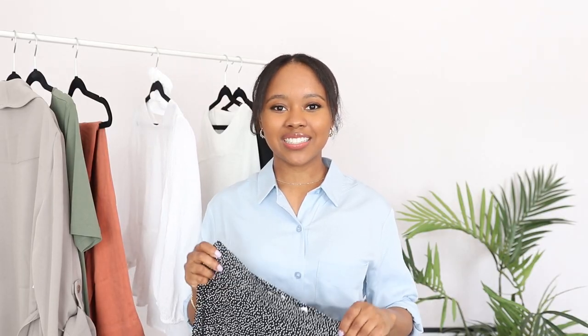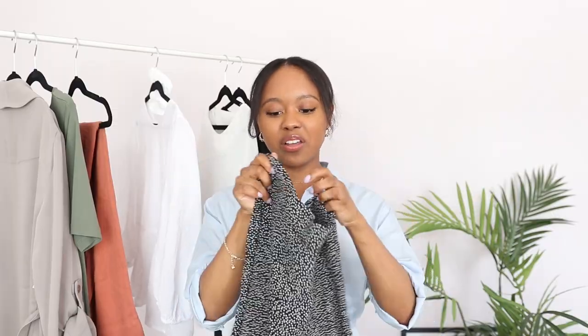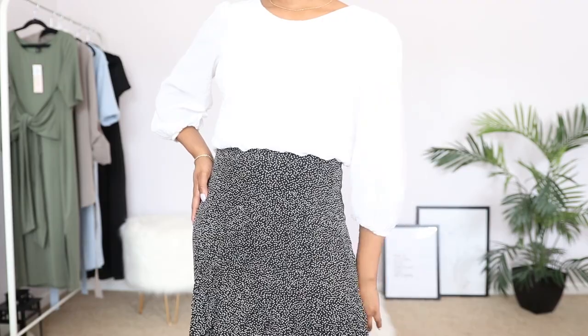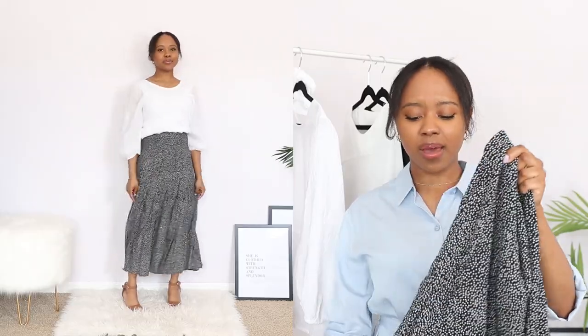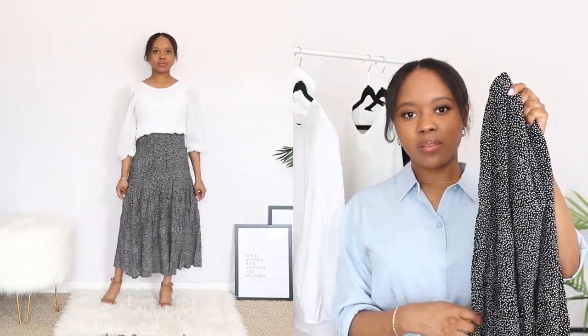Next I got one piece from H&M — it's this calf-length skirt. I love this; I love the classic polka dot style. I think this is going to look good with a neutral top or a colorful top. It's a lightweight material so it's great for the summertime. I got it in a size two. It cinches at the waist and then the way the fabric is sewn it flares out a little bit at the bottom, so it's quite flattering.